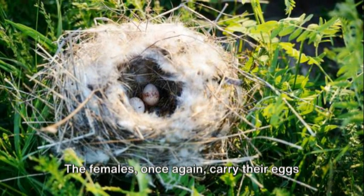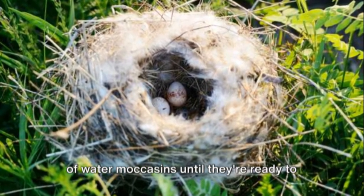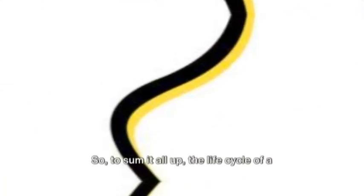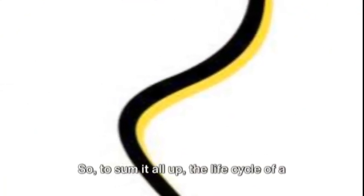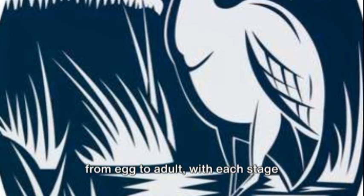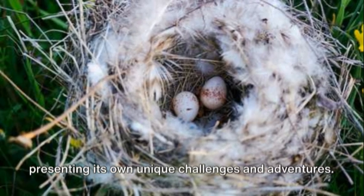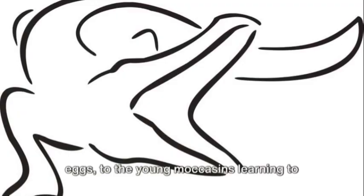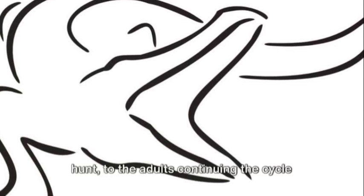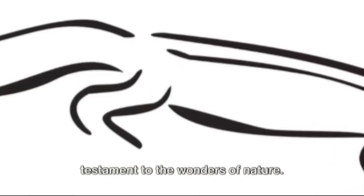The females, once again, carry their eggs inside them, nurturing the next generation of water moccasins until they're ready to hatch and start their own journey. To sum it all up, the life cycle of a water moccasin is a fascinating journey from egg to adult, with each stage presenting its own unique challenges and adventures. From the protective mother carrying her eggs, to the young moccasins learning to hunt, to the adults continuing the cycle of life, the water moccasin story is a testament to the wonders of nature.